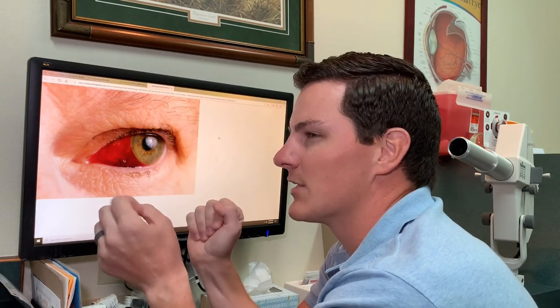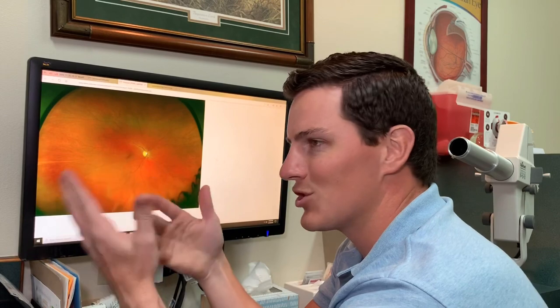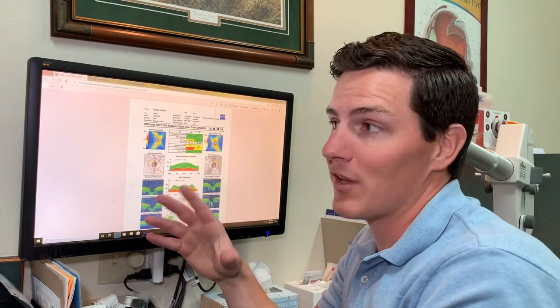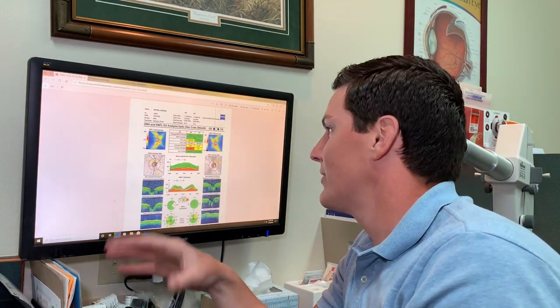There's one more machine: we use something called an OCT when someone's eye looks suspicious for glaucoma after the air puff test and the eye exam. This is actually my own OCT result, because my eye looks a little suspicious for glaucoma. It's just a fancy picture that takes a bunch of measurements. My numbers right here tell me it's not glaucoma — I'm okay — but I need to keep watching it, and if it ever turns into glaucoma I'd start taking eye drops to lower my eye pressure.